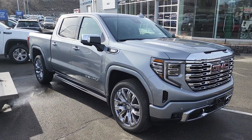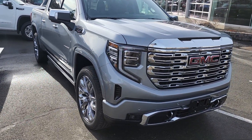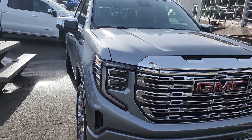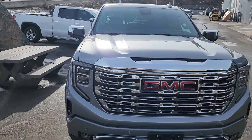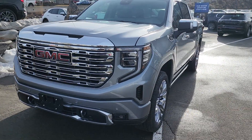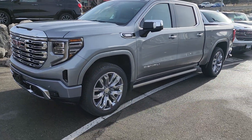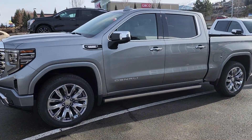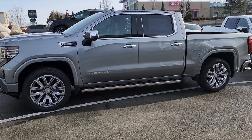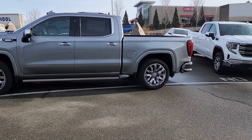So here we have our Duramax diesel 2024 Sierra Denali 1500 in the gorgeous sterling metallic. I'm going to try and get a little bit of different angles here for you Joe so you can get a good look at that color — it's one of my favorite colors we have out there. It also hides the dirt very well. I did get them to do a quick cleanup of it so it's nice and pretty for you.